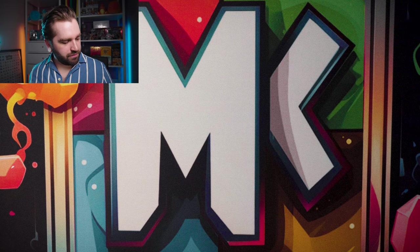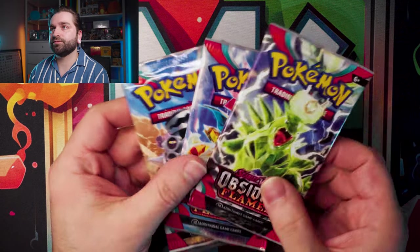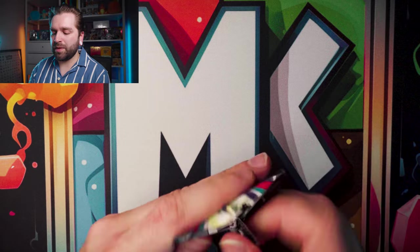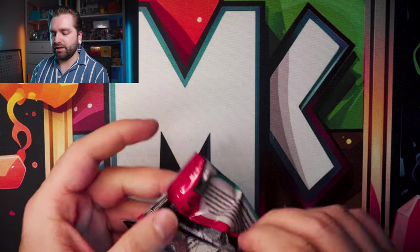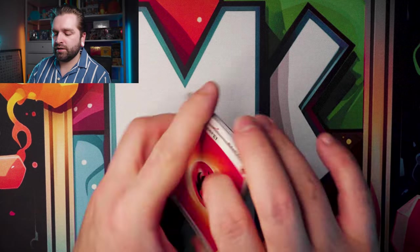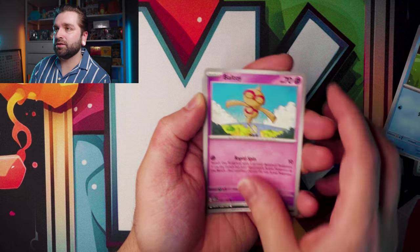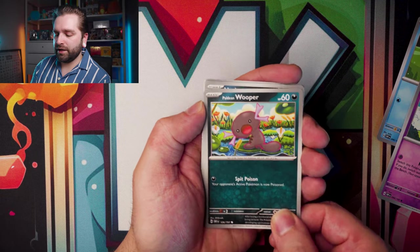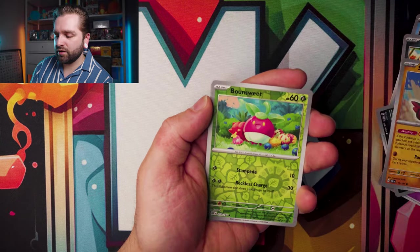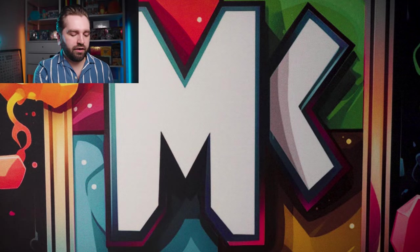We have four Obsidian Flames and three Scarlet Violet packs. Let's go with Obsidian Flames first. First one is the Tyranitar pack — Lechonk, Carvanha, Baltoy, Paldean Whipper, Umbreon, Stunfisk, Arvin, reverse Bonesweet, reverse Ninetales, Palafin. Nothing there.